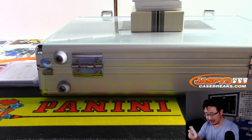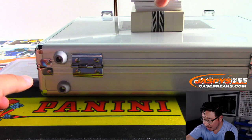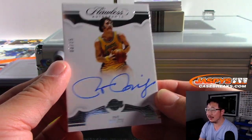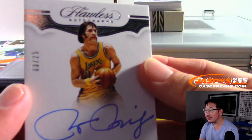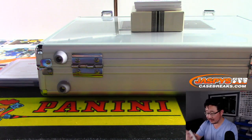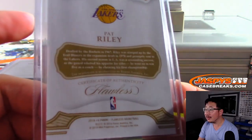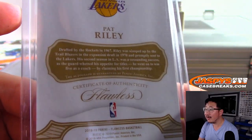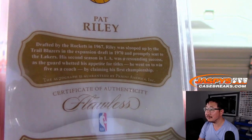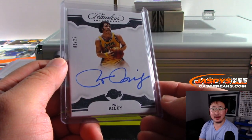Oh, look at this — this one's interesting. Did this guy make the all-mustache team over here? 3 out of 25 — it's Pat Riley. Look at that. What a stash. That's pretty cool. Pat Riley — look how young he looks there. That's pretty cool.